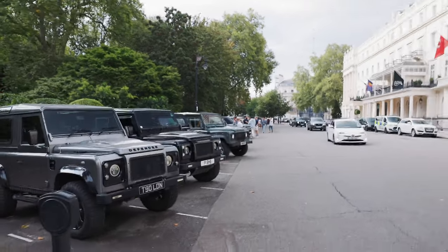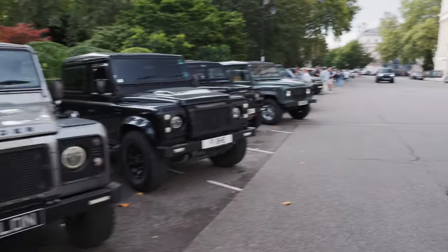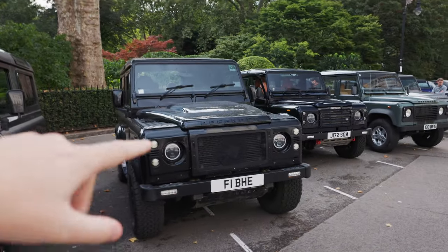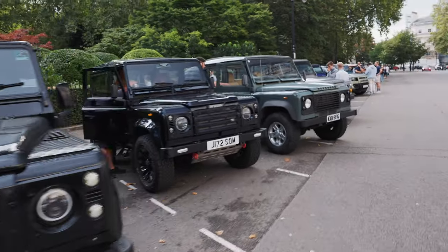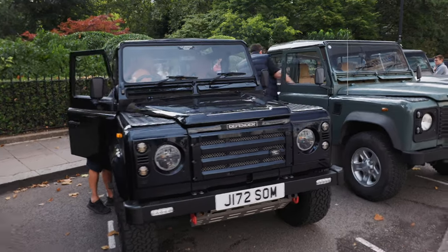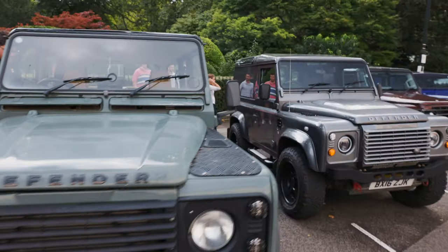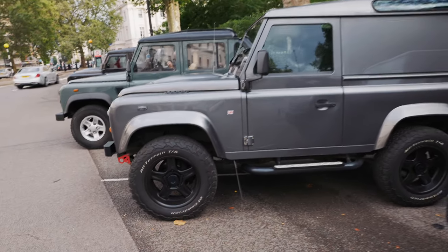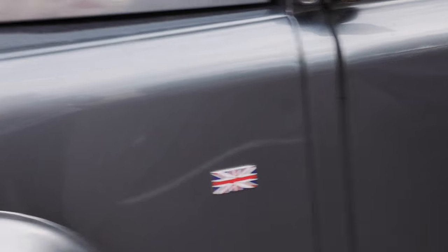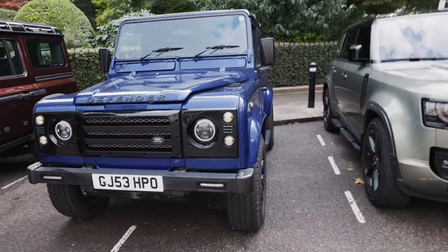I'm going to literally go down every single car that's in the line currently. Starting off with my car - still need some work, I've been saying that for a year now. We've got Ben's car here, he's changed his number plates, working halo lights looking very very nice. Every car here is unique. We have a 130 pickup here with an interesting front lip, obviously without the windows in the rear. Similar color to mine. We also have a Grenadier - an imposter!